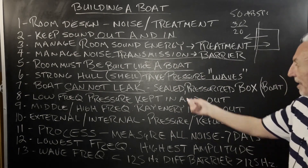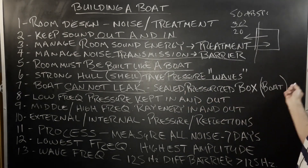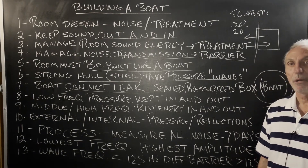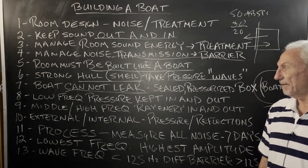The second thing is, our boat can't leak. Can't leak at all. It's got to be sealed — a pressurized box. That's really what our room is: a pressurized box boat, so to speak, and that's what we're doing.